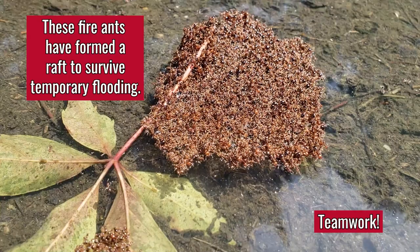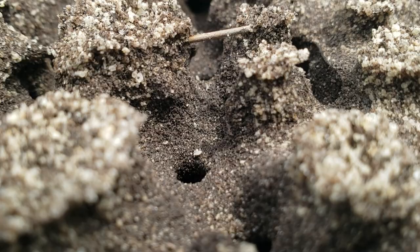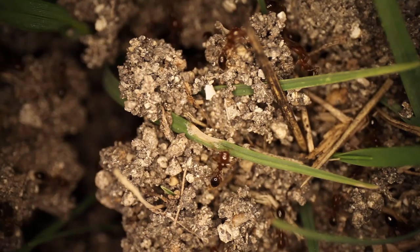Another study conducted at SRL documented the impacts of fire ants on turtle species. Fire ants killed developing turtle eggs and would invade an egg shortly after the turtle pipped the shell. This is also suggested as one of the reasons for declines in other reptile species. These ants also have a high reproductive capability, with a large mound easily having more than 250,000 ants. As the infestations grow, so do the impacts on our native reptiles and amphibians.